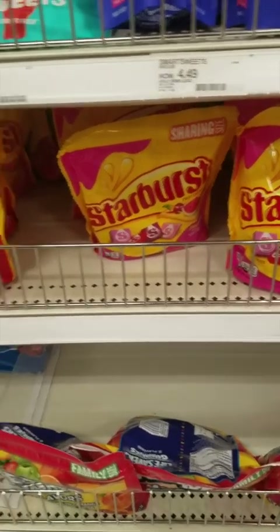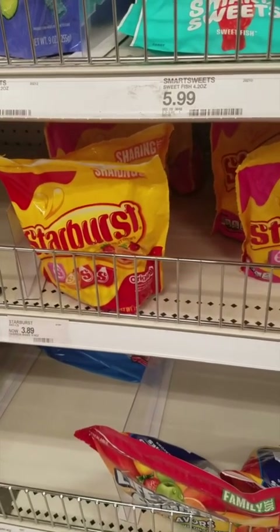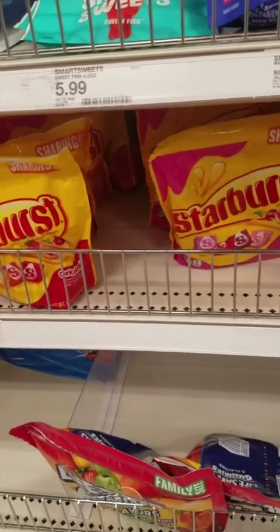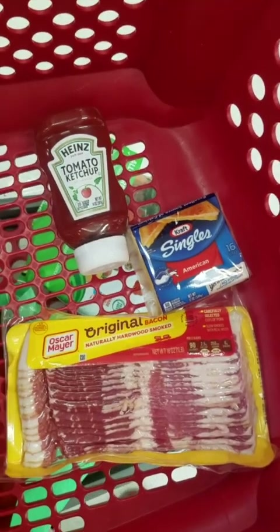I need these for some little goodie bags for our ministry. These are priced at $6.89 and we have a 15% Target Circle that's going to take them down to $3.31.